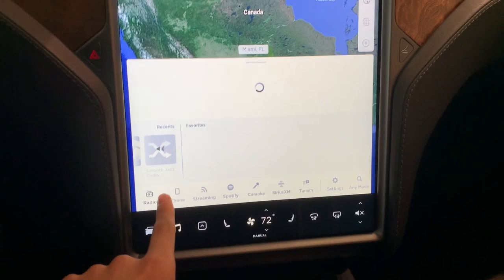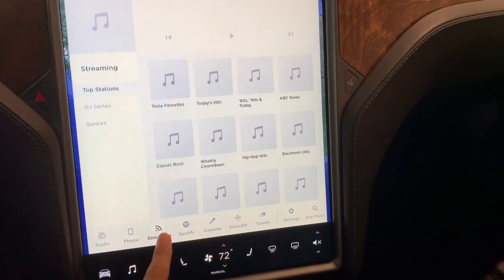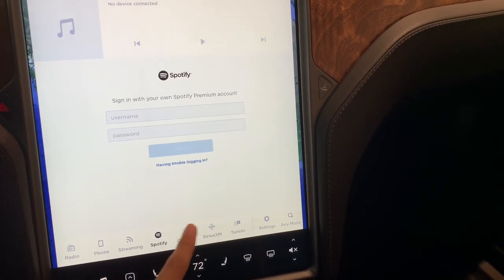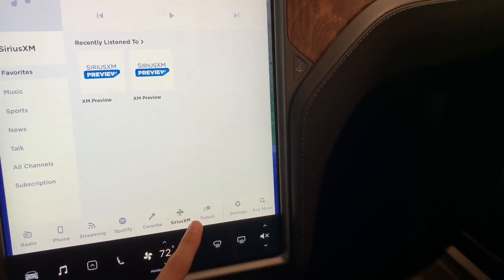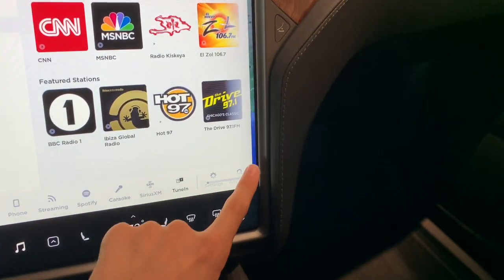All your radio controls right here — radio and all these streaming things: Spotify, Karaoke, Sirius XM, all your entertainment options.